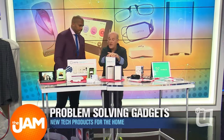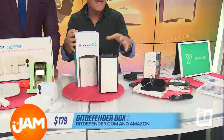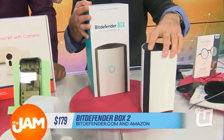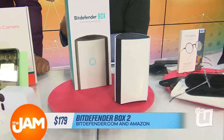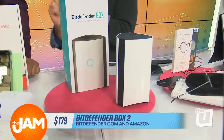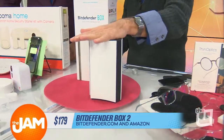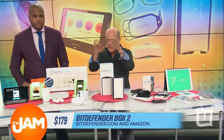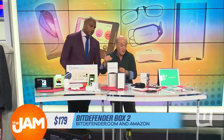Next, to protect the internet, this is Bitdefender Box 2. This is huge — amazing, especially for the times we're living in. You plug this into your existing router in your home. It takes care of any possible hacking of someone trying to get into your system. You can also put in parental controls and anti-bullying features. It really makes your internet so much safer. $179, it's on Amazon, and it's got huge reviews — a great way to protect the family. Security's a big thing.